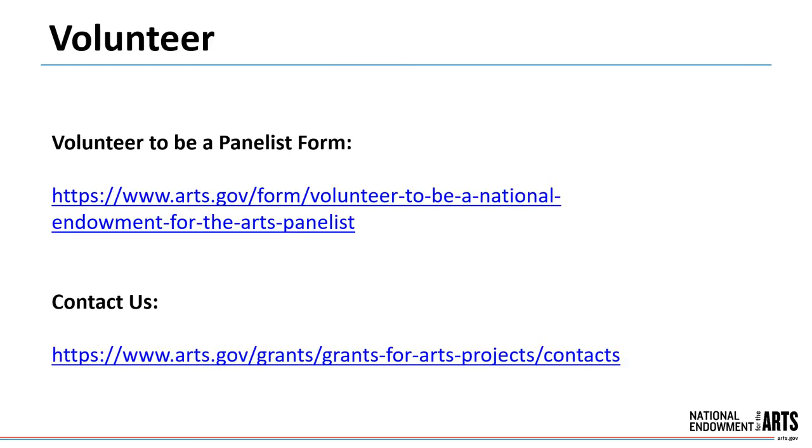If you're interested in becoming a panelist, fill out the Volunteer to be a Panelist form on our website, arts.gov. The form asks for basic information about you as well as your arts and work experience. We maintain a database to help us identify and select panelists. We do not share this information with any third parties. While inclusion in the database doesn't guarantee that someone will be asked to serve on a panel, it's important that we have a roster of talented individuals who are interested in serving.